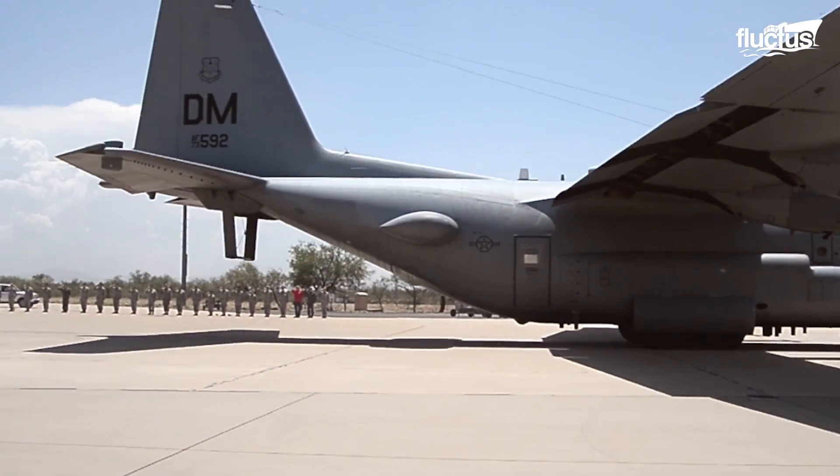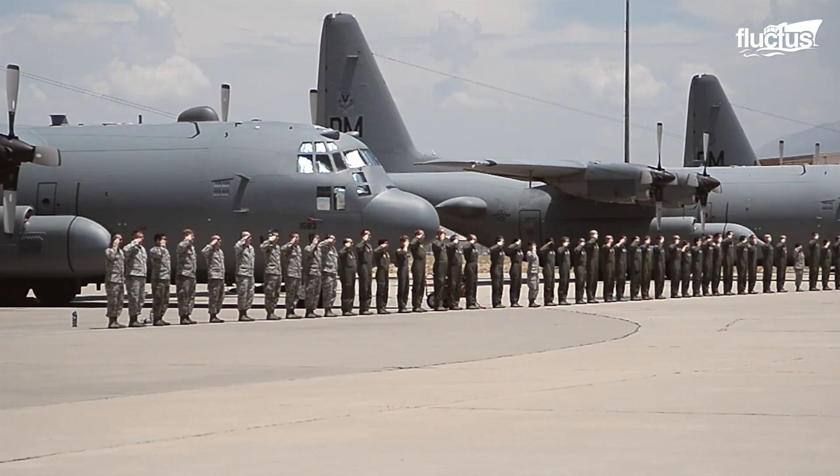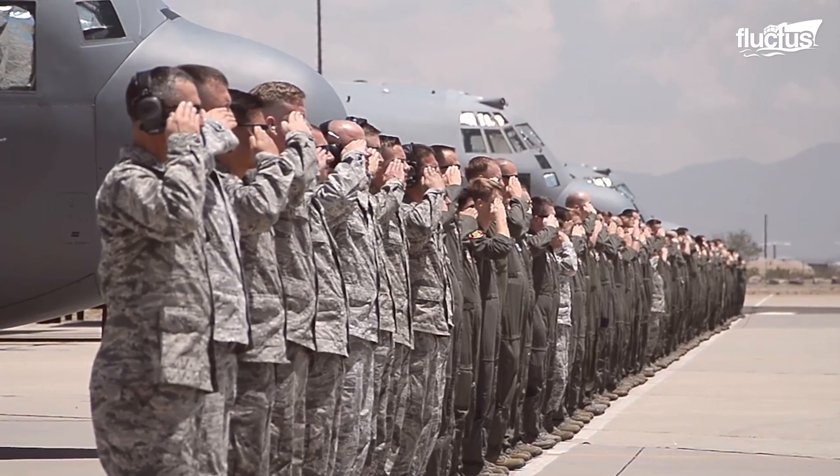In the U.S. military, retiring a plane is a ceremonial affair, with servicemen saluting the plane on its last flight.